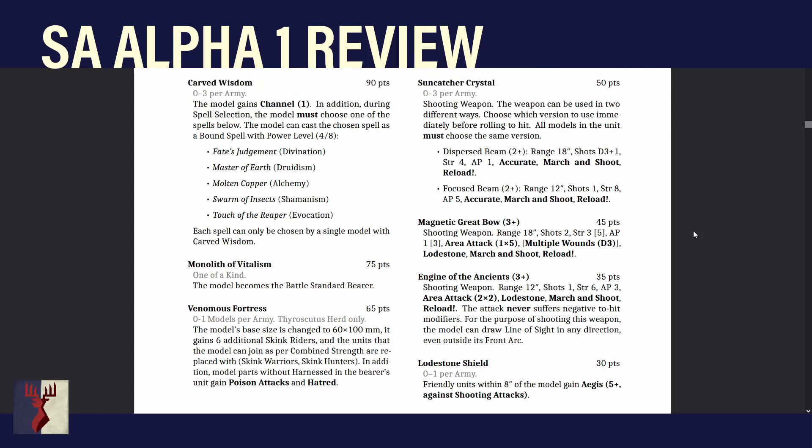The next three are shooting weapons. The Suncatcher Crystal is 0–3 per army. The weapon can be used two ways — choose before rolling to hit, and all models in the unit must choose the same version. Either a Dispersed Beam: Range 18, D3+1 shots, Strength 4, AP1, Accurate, March and Shoot, Reload — so no Stand and Shoot. Or a Focused Beam: Range 12, 1 shot, Strength 8, AP5, Accurate, March and Shoot, Reload.